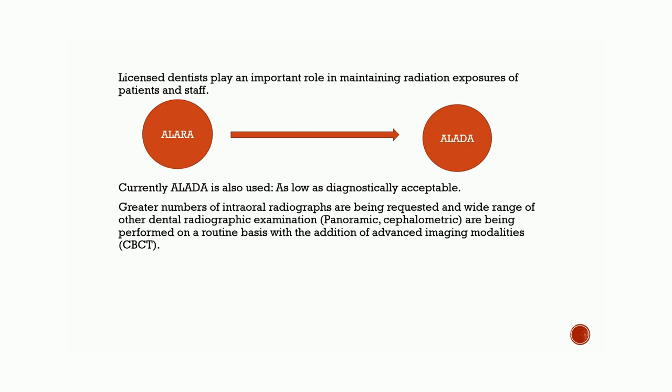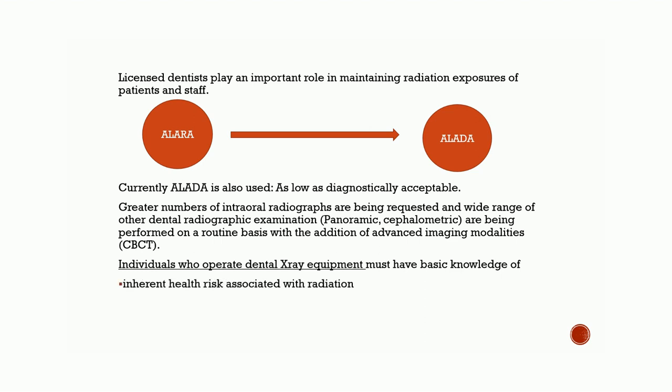Greater numbers of intraoral radiographs are being requested, and a wide range of other dental radiographic examinations like panoramic and cephalometric are being performed on a routine basis, with the addition of advanced imaging modalities, which is CBCT. Individuals who operate dental x-ray equipment must have basic knowledge of inherent health risks associated with radiation and must have demonstrated familiarity with basic rules of radiation safety.